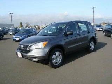This is a brand new 2010 Honda CR-V. Safety, space, and comfort.